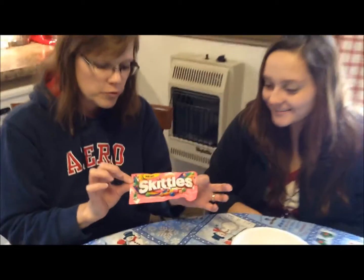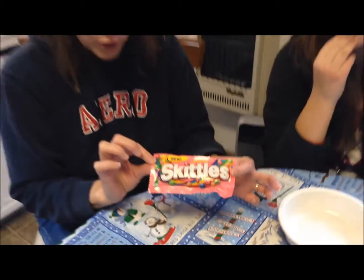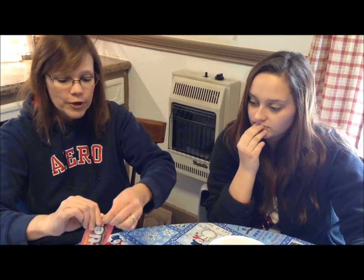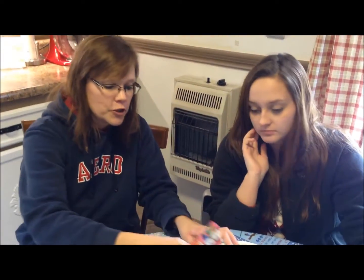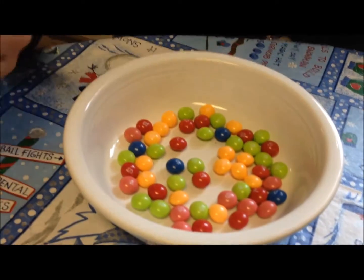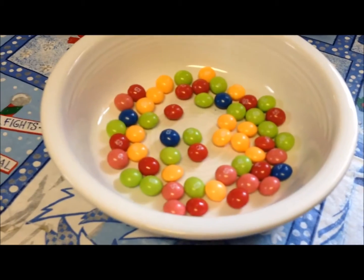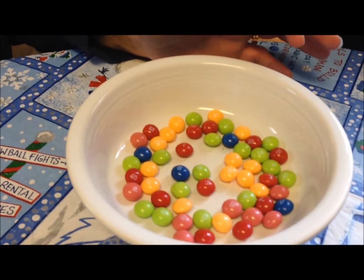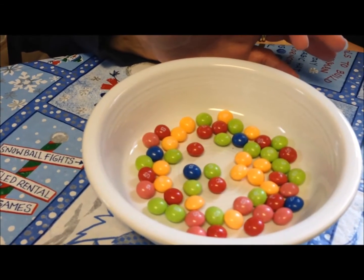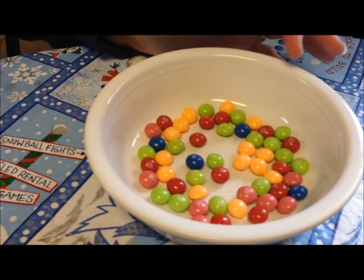Ashley and I are going to try the new Desserts Skittles. These were about 50 cents at Kroger. If you eat the whole package there are 230 calories. The orange is orange cream, the green is key lime pie, the pink is strawberry milkshake, the blue is blueberry tart, and the red is raspberry sorbet.